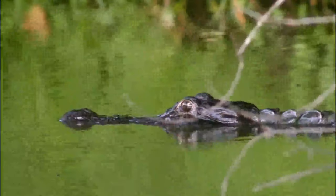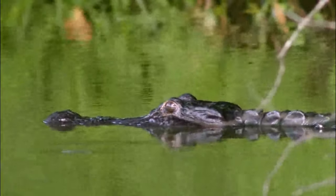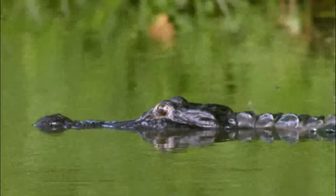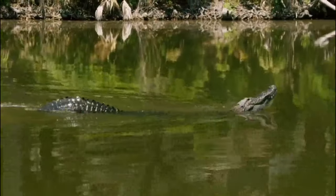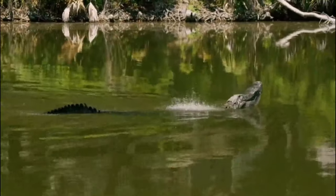American alligators are agile swimmers, often seen floating or swimming in the water with only their eyes and nostrils above the surface. They are carnivorous predators, displaying a voracious appetite and an ability to consume a wide variety of prey. Their diet includes fish, turtles, lizards, and snakes.